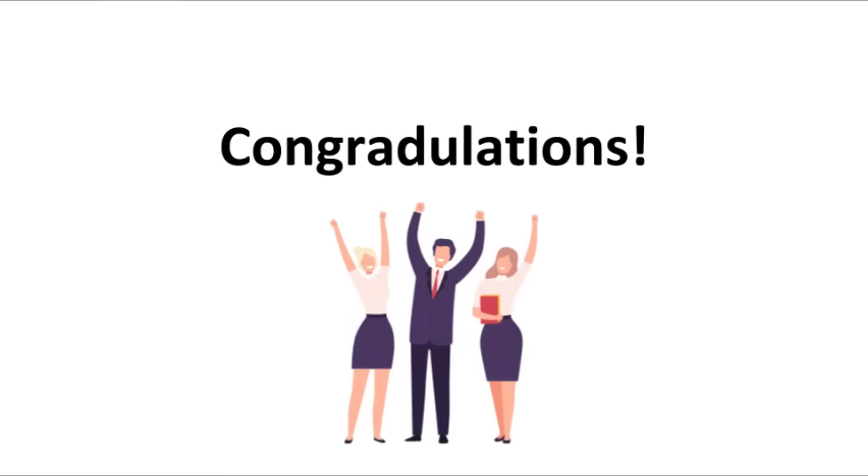Congratulations — you have completed the market research section of the Coffee Shop 101 course. After learning this material, you should be on your way to performing market research for your coffee shop business. Now we're going to the next section called Business Plan. Here, you'll learn how to write a successful business plan that will allow you to start financing and grow your coffee shop.